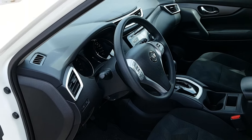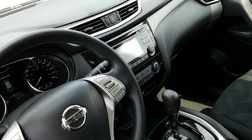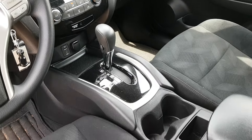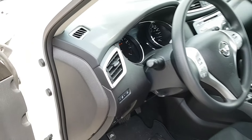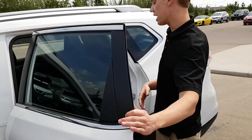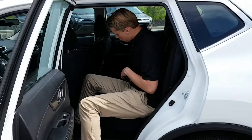Coming in on the inside: power windows, power locks, power mirrors, cloth seats that are stain resistant. You're gonna have a sport and an eco mode, backup camera, Bluetooth, cruise control. There's only about 75,000 kilometers on this bad boy as well.